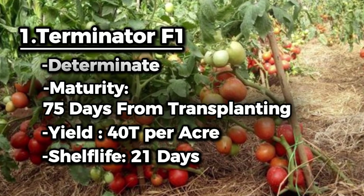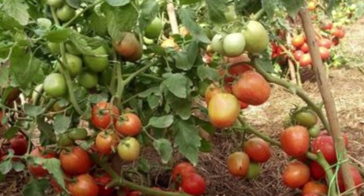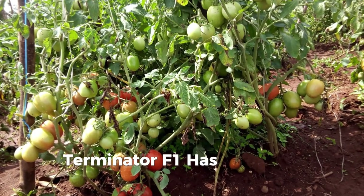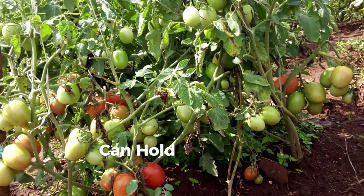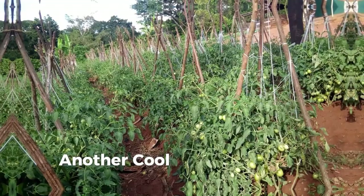Those harvested fruits can stay up to 21 days fresh at room temperature, which makes it most ideal for buyers who want produce that can stay long after harvest. Terminator F1 has a 21-day shelf life. An acre can hold a plant population of around 8,000 plants of Terminator.